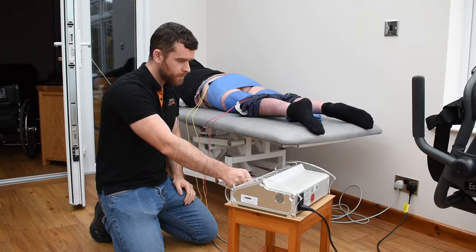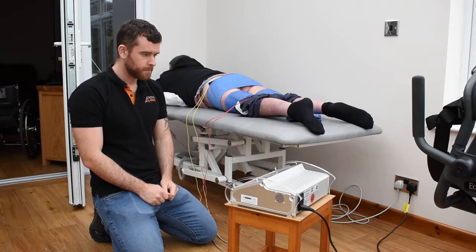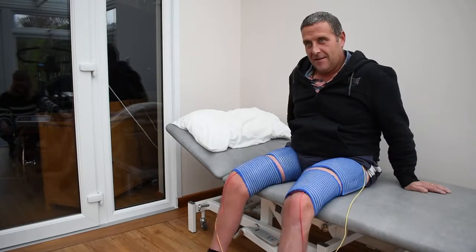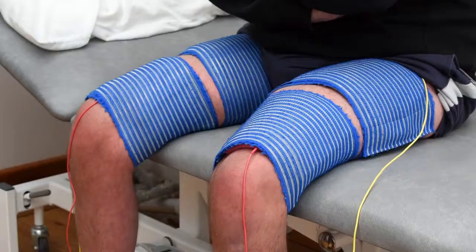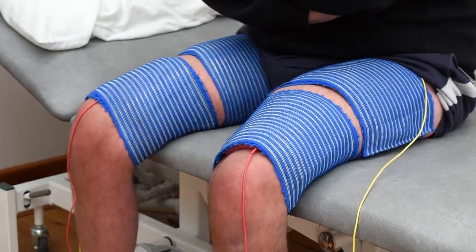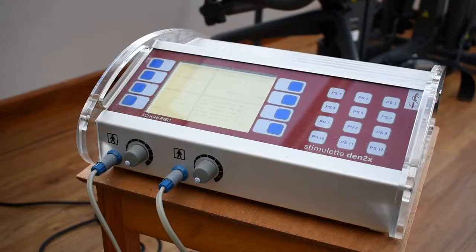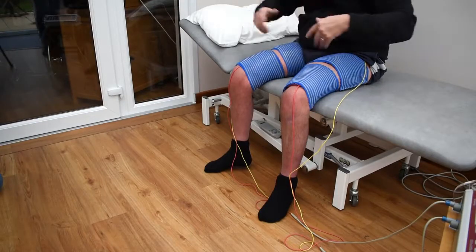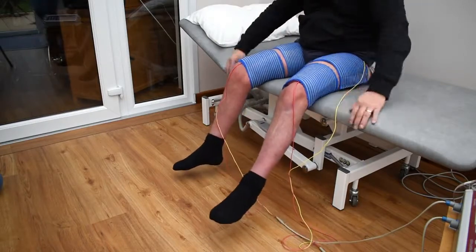When I saw the RISE the first time, I thought it was just like a big TENS machine — just bigger pads and all that — but it is a lot more powerful than a normal TENS machine. The first time I tried it, it actually contracted and released my muscles, which was a really weird sight. I couldn't feel it, but I could see it, and that was a real eye-opener that the machine could stimulate my muscles.